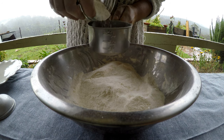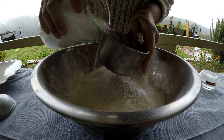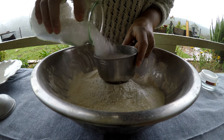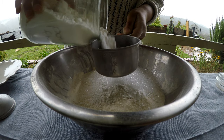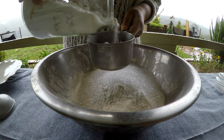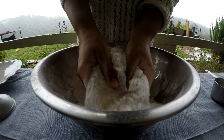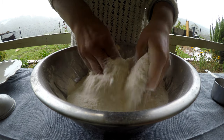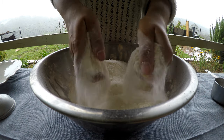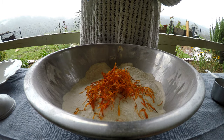A quarter cup of kaolin clay. Half a cup of Epsom salts. A quarter cup of coconut milk powder.